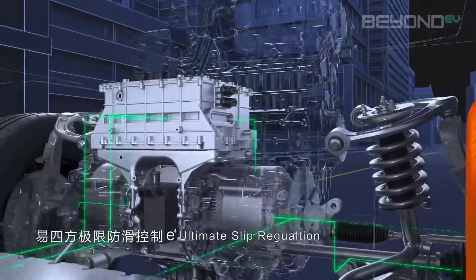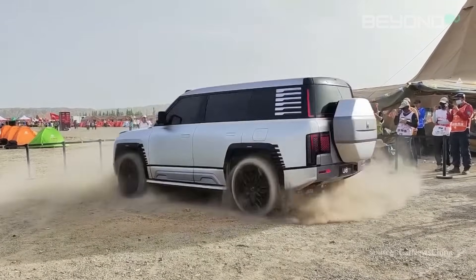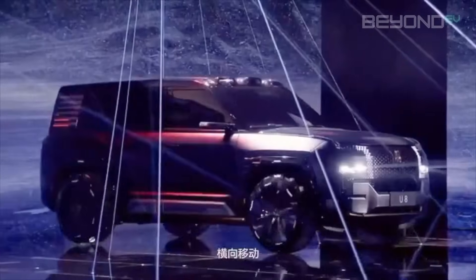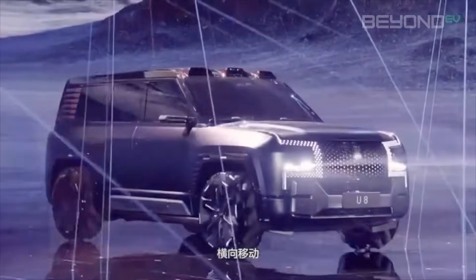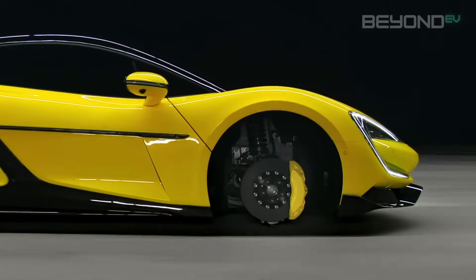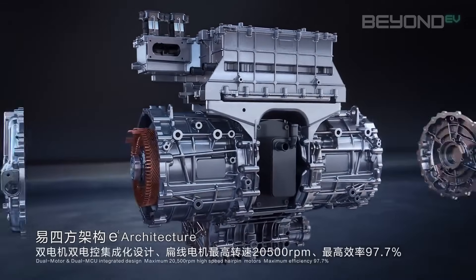The E4 platform enables some truly unique features. Vehicles can perform a 360-degree tank turn, spinning in place like a top, and crab walking — moving diagonally — which is useful in tight parking situations or off-road maneuvering. Perhaps most impressively, the E4 platform allows the vehicle to continue driving even if one or two wheels lose contact with the ground, with the remaining motors adjusting instantly to keep the vehicle stable. While currently reserved for high-end vehicles, this technology hints at future innovations that could trickle down to more affordable models.